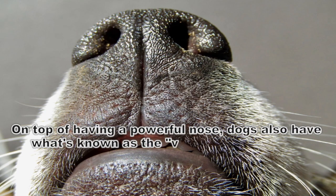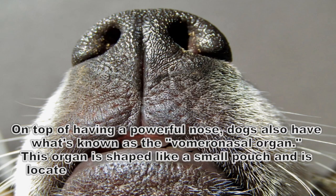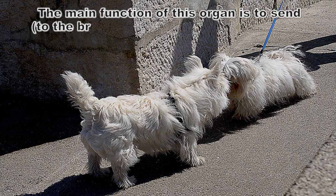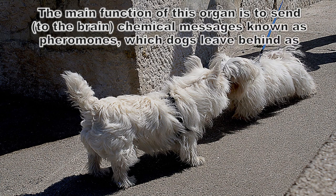On top of having a powerful nose, dogs also have what's known as the vomeronasal organ. This organ is shaped like a small pouch and is located between the nasal and vomer bones, which are located at the roof of the dog's mouth.